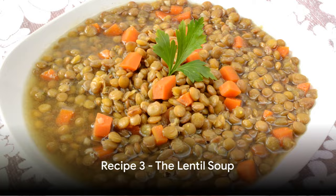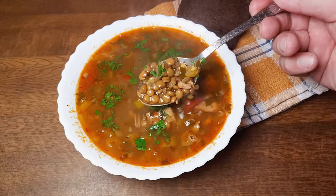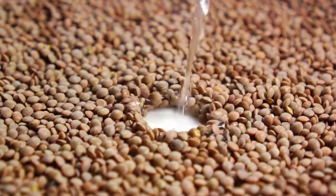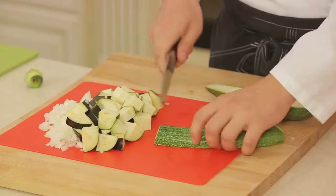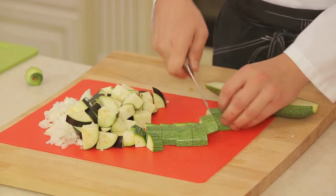Moving on to our third recipe, the hearty lentil soup. To begin with, you'll need green lentils, carrots, celery, onion, garlic, and a few spices like cumin and paprika. Start by rinsing the lentils under cold water and set them aside. Next, chop your vegetables — we're looking for a medium dice here.